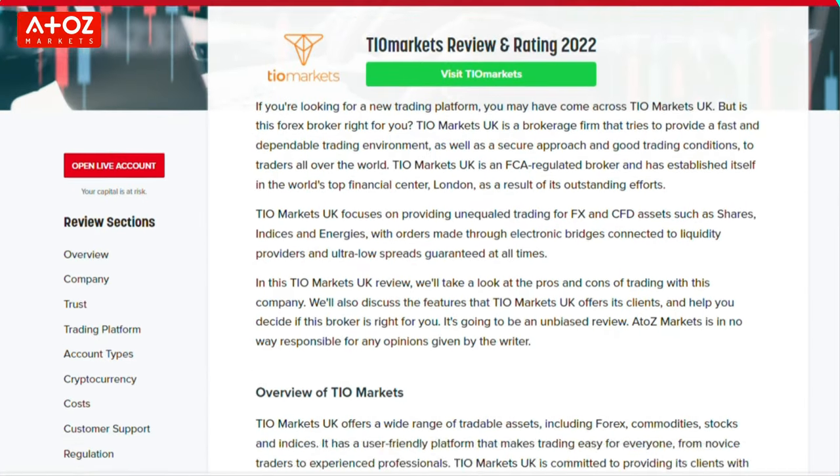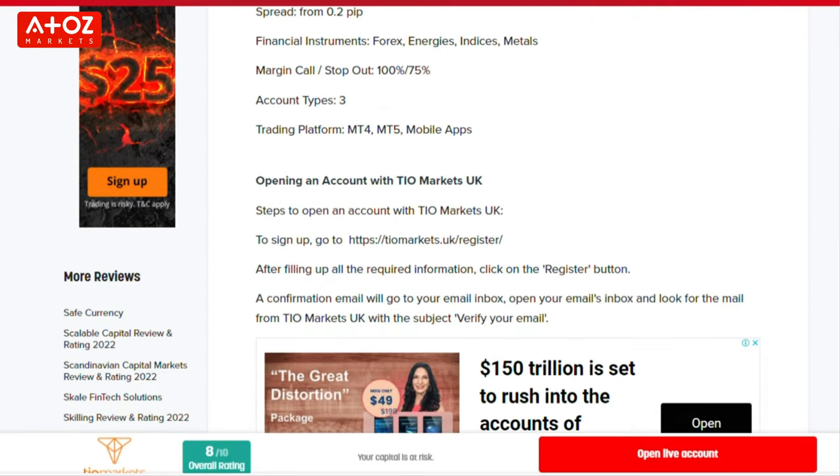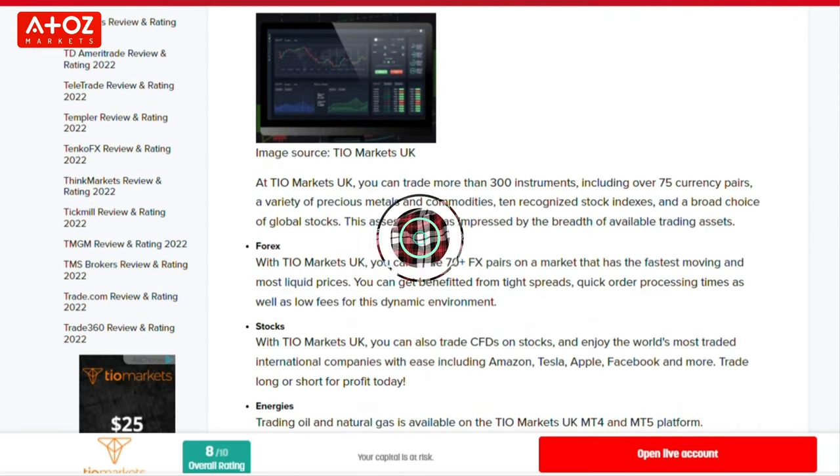Overall, TIO Markets seems a good choice for Forex and stocks trading, but unfortunately they don't accept customers from the USA and funding methods are limited. A2C Markets gives it an 8-star ranking because we think it's a great platform for beginners to learn how to trade.